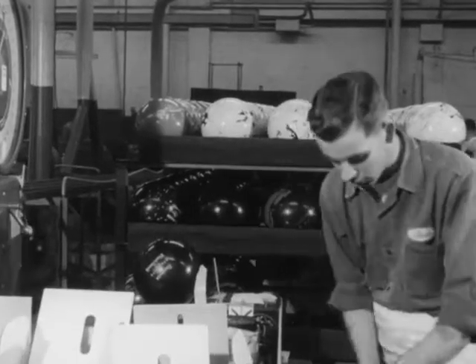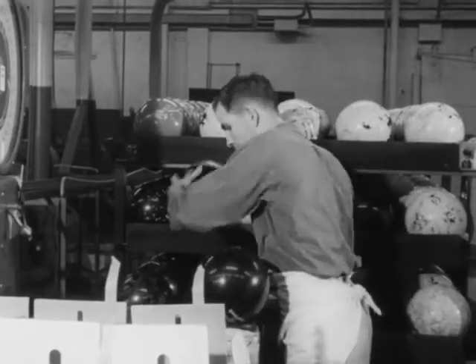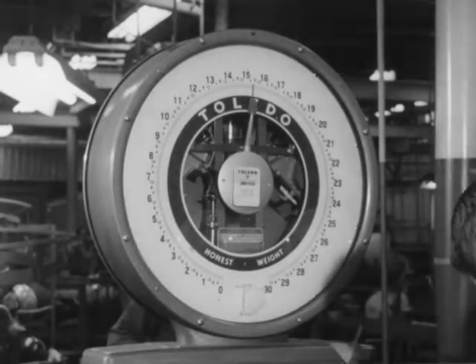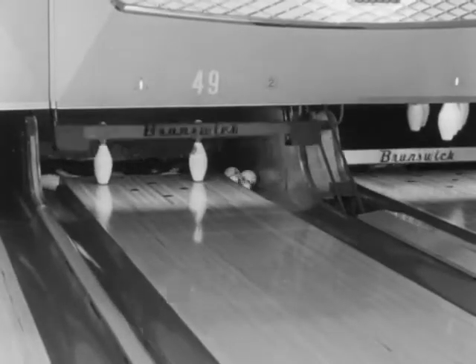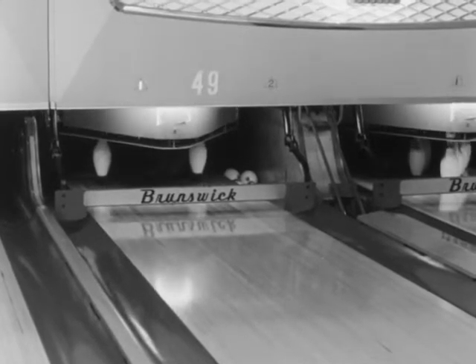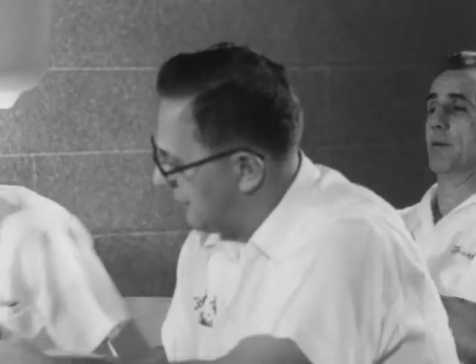Every grinding, every polishing may have altered the weight. Before it can leave the factory, the bowling ball must meet the strictest specifications. The first ball with holes for fingertips appeared in 1899. Now most bowling equipment dealers custom fit the balls so that the measurements will exactly suit their customers.